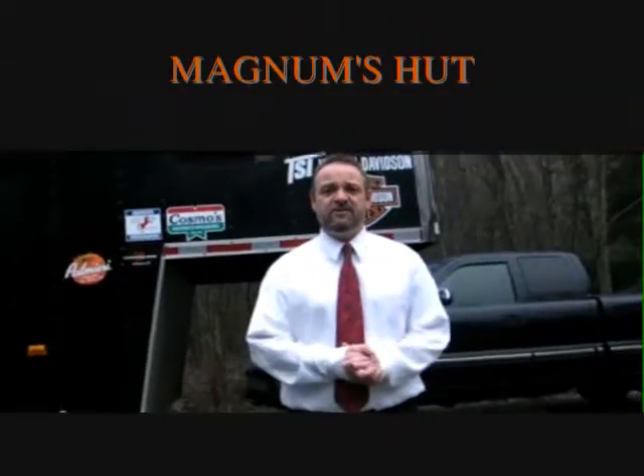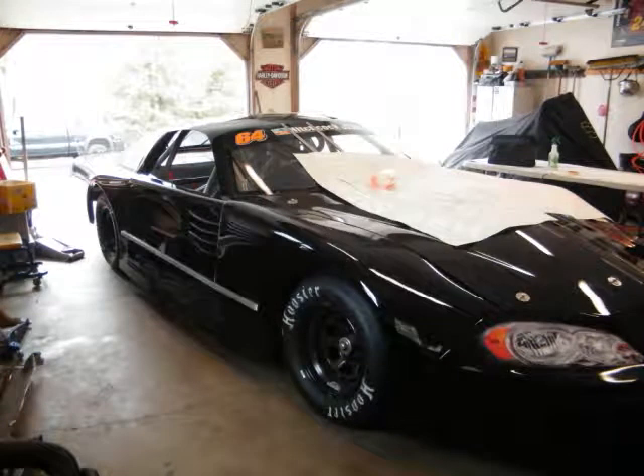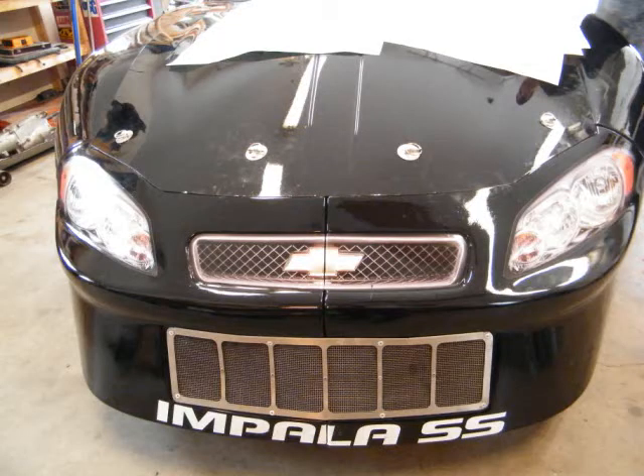Hi, this is Kurt Bale from The Inside Line with Kurt Bale. Sorry I missed you for a couple of weeks, but we're here at Magnum's Hut right here in Stafford — home number 64, Michael Bennett. We're going to show you his car before, when it's got nothing on it, and show how to put all the stickers on the car and how that process works. Woody Pitcat is here to show us how it's done.